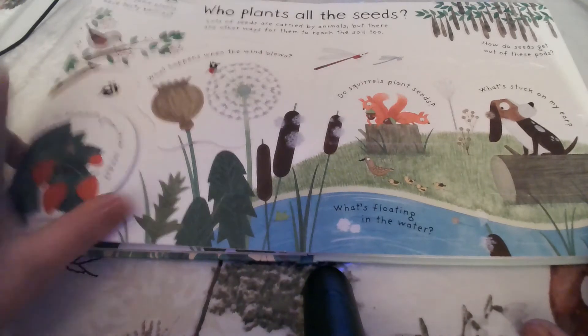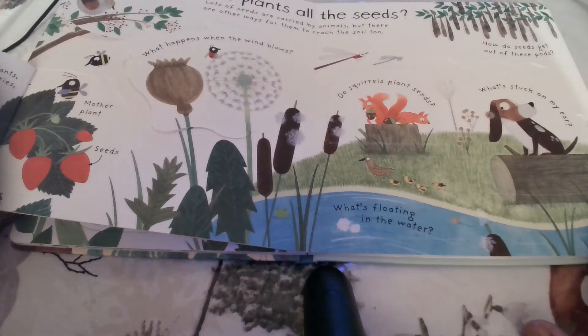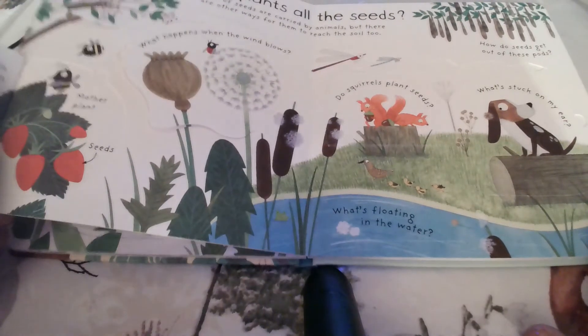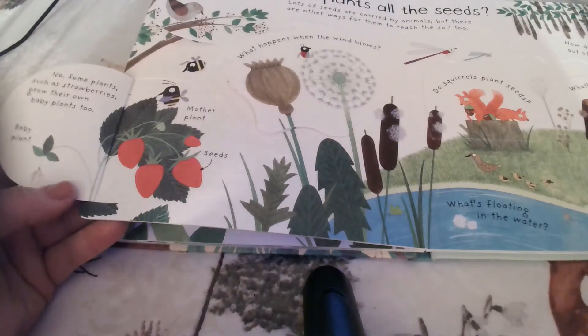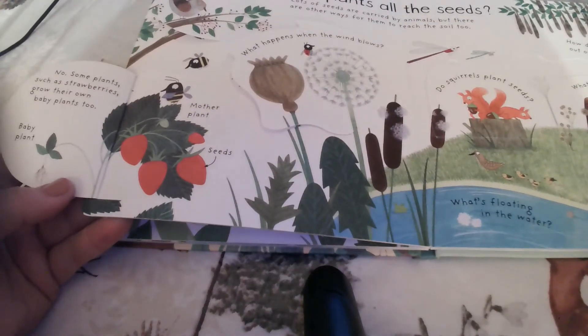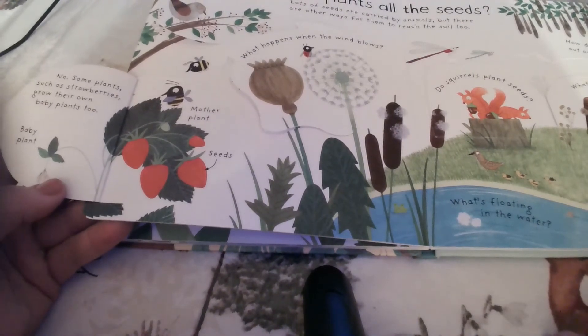Do all plants grow from seeds? No — some plants, like a strawberry, grow their own baby plants too. You might hear what's called a runner. You start out with what's called the mother strawberry plant, and then it shoots out all these little runners and you have new baby plants.